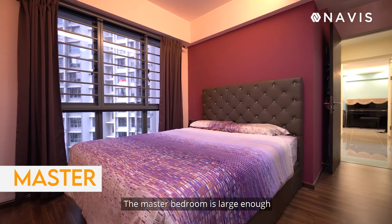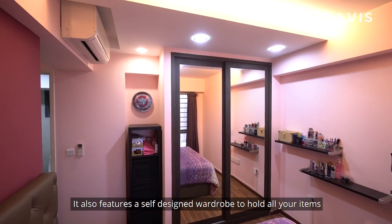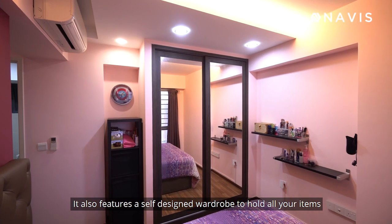The master bedroom is large enough to comfortably accommodate a king-size bed. It also features a self-designed wardrobe to hold all your items.